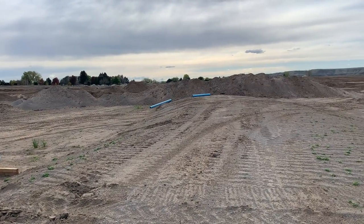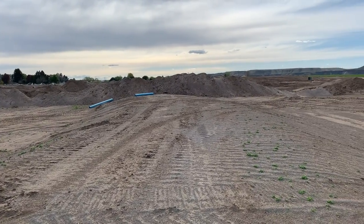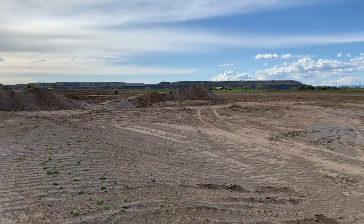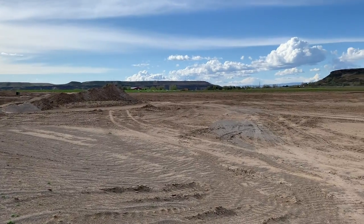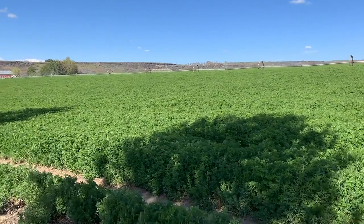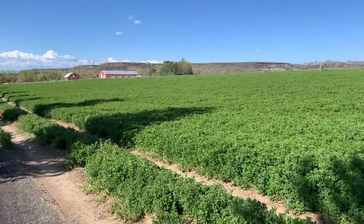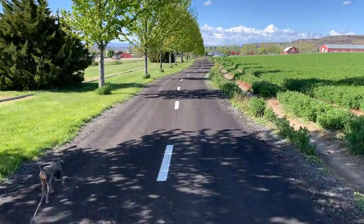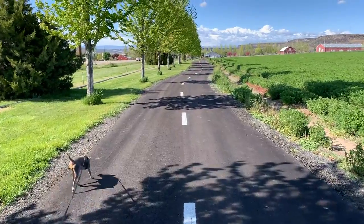That'll do it for this latest edition of Idaho Voyager. If you find value and enjoy this type of content, by all means subscribe today and make sure to nudge that notification bell so you don't miss a beat. Thanks for watching and we'll see you next time right here on Idaho Voyager.